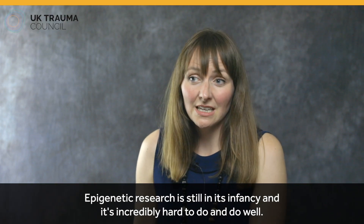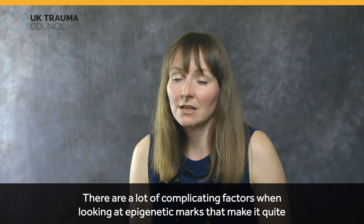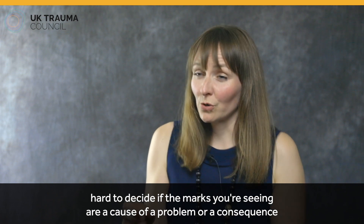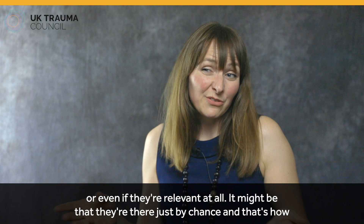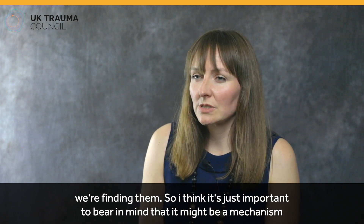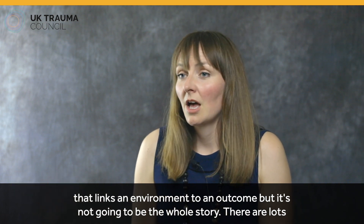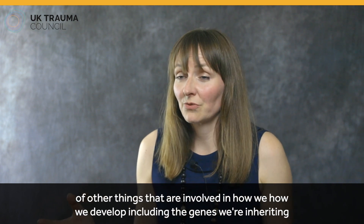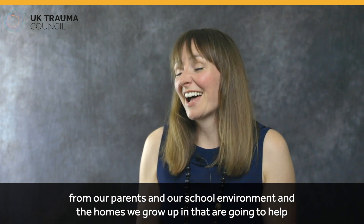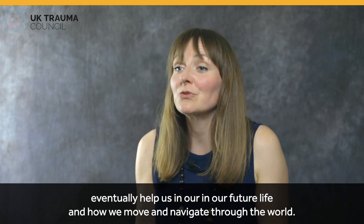Epigenetic research is still in its infancy, and it's incredibly hard to do well. There are a lot of complicating factors that make it quite hard to decide if the marks you're seeing are a cause of a problem, a consequence, or even relevant at all — they might be there just by chance. It's important to bear in mind that epigenetics might be a mechanism that links an environment to an outcome, but it's not going to be the whole story. There are lots of other things involved in how we develop, including the genes we inherit from our parents, our school environment, and the homes we grow up in.